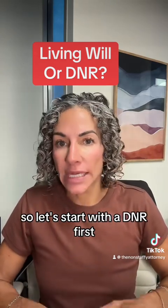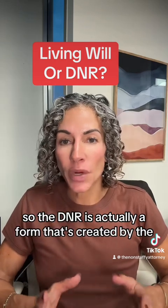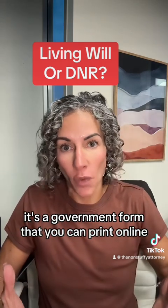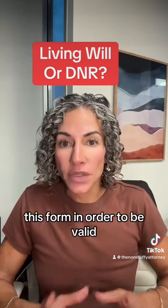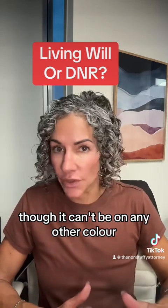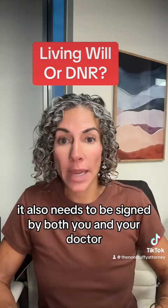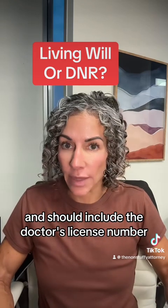Let's start with a DNR first. The DNR is actually a form created by the Florida Department of Health — it's not a form that estate planning attorneys create. It's a government form that you can print online from the Florida Department of Health. This form, in order to be valid, has to be printed on yellow paper specifically. It also needs to be signed by both you and your doctor and should include the doctor's license number.